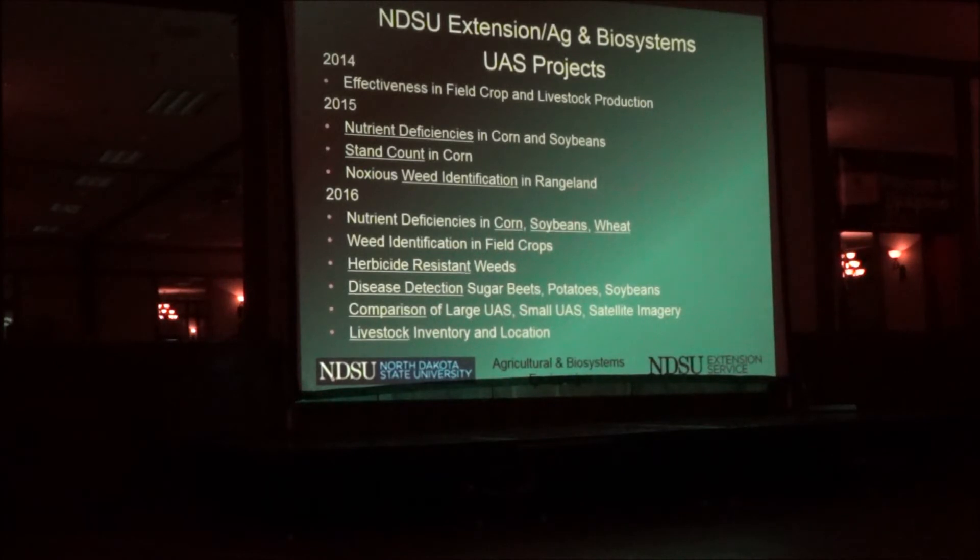Talking about what we're doing at NDSU: we started at Carrington the first year and flew just as a proof of concept to see what we can do. Last year we did some work with nutrient deficiencies in corn and soybeans, and stand counting corn — we can do that with other crops too, but corn is about the one farmers are most interested in. We also did identification of noxious weeds in rangeland at Barnes County.